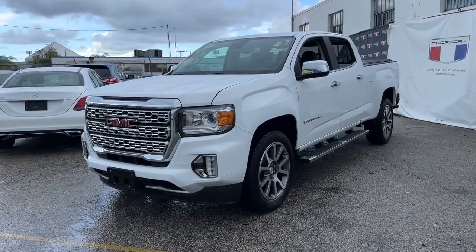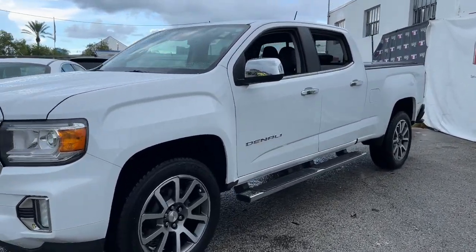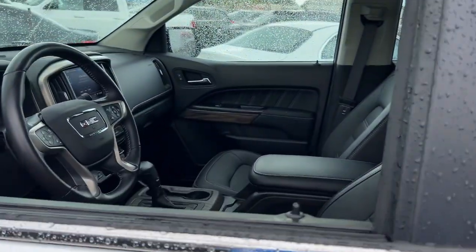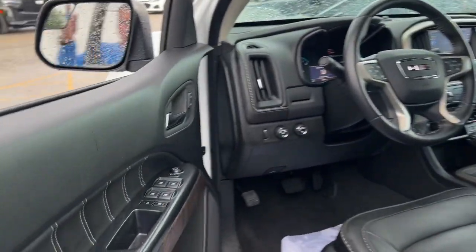This could be the car for you. The 2021 GMC Canyon. This vehicle is an outstanding buy with fewer than 15,000 miles on the odometer.